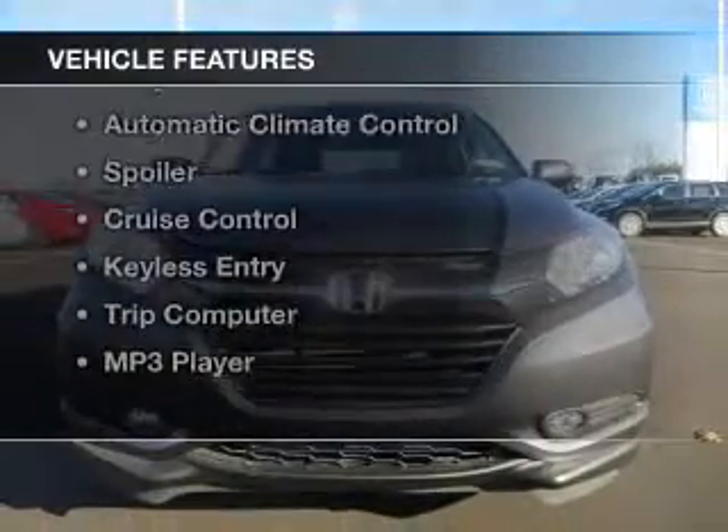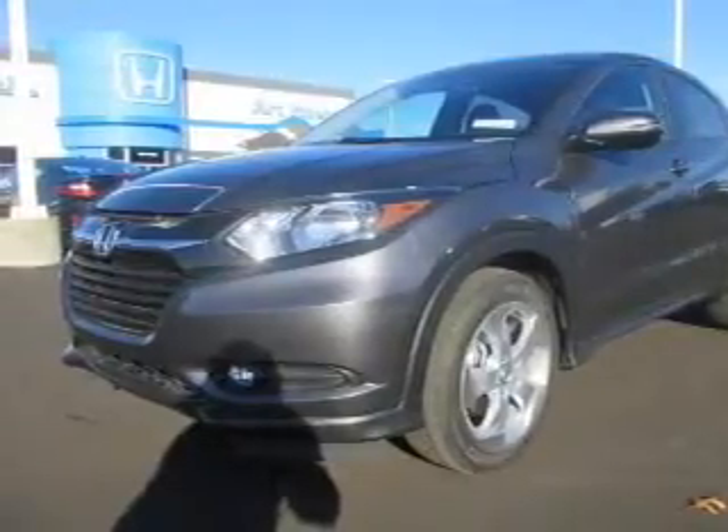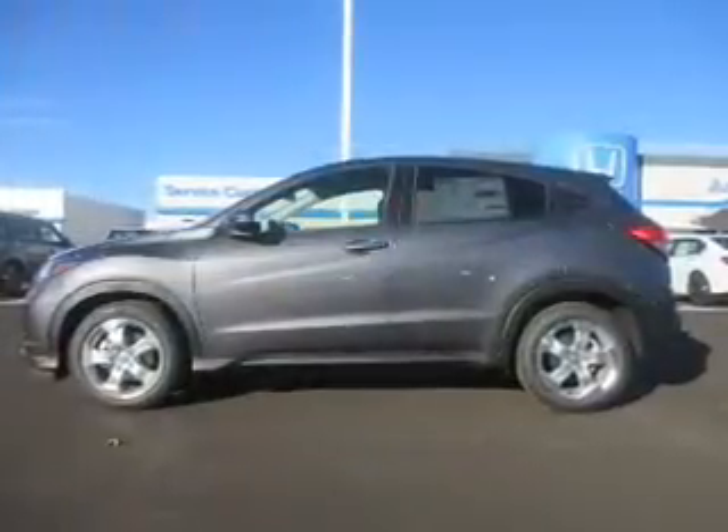The features include a power sunroof, heated seats, steering wheel controls, alloy rims, automatic climate control, and a spoiler.